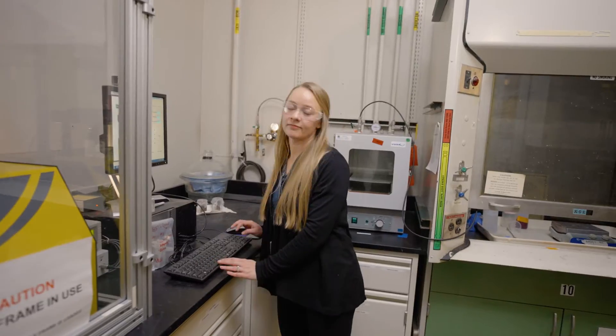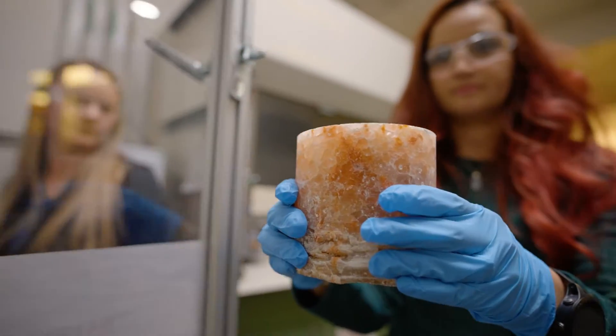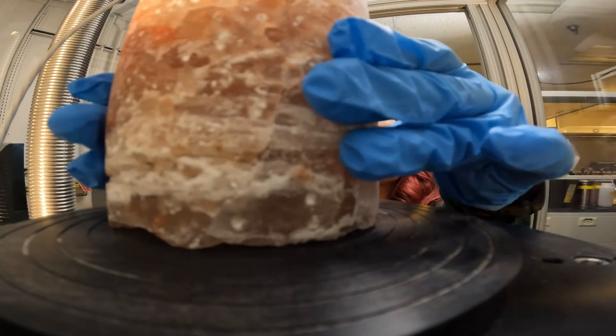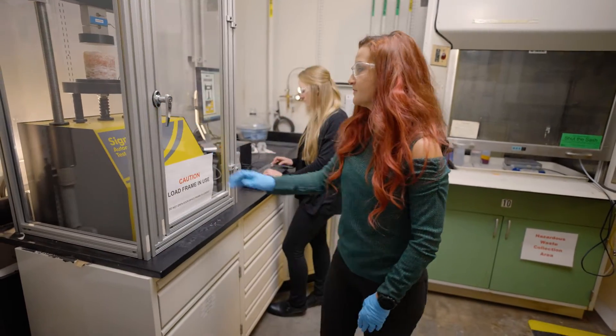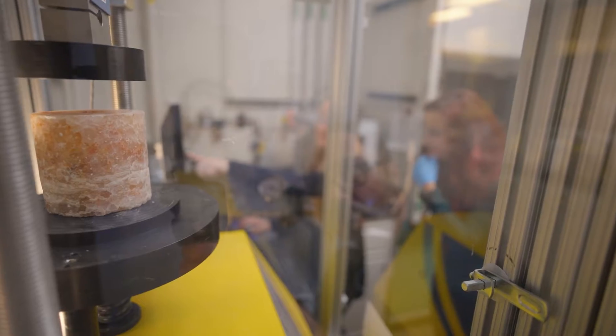The United States has been conducting research and development on deep geological disposition of spent nuclear fuel and high-level waste — not only to study the host rock that is going to contain this waste, but also we are interested in the engineered barrier materials that are going to be part of the deep geological disposal concept.